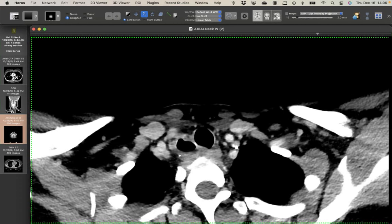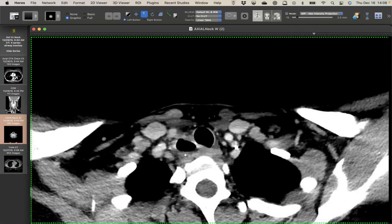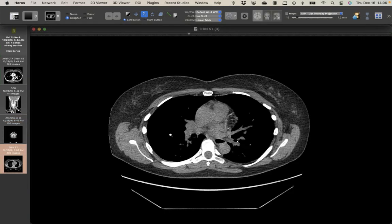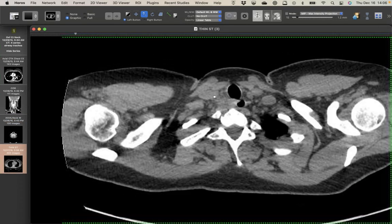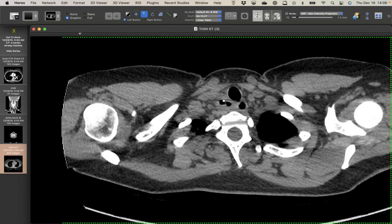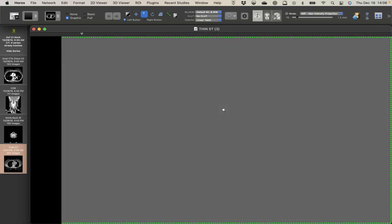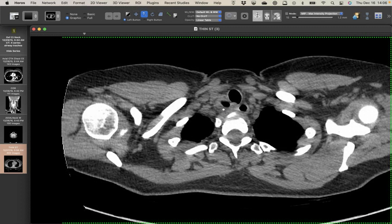On the follow-up neck CT, there's now a fluid level in the tracheal diverticulum with thick walls and surrounding stranding. The chest CT done at the same time shows the same thing. So this is an infected tracheal diverticulum — something I've never seen before. It makes sense that it could get infected. The plan was to treat with antibiotics and have ENT attempt resection, though it's probably quite adherent.